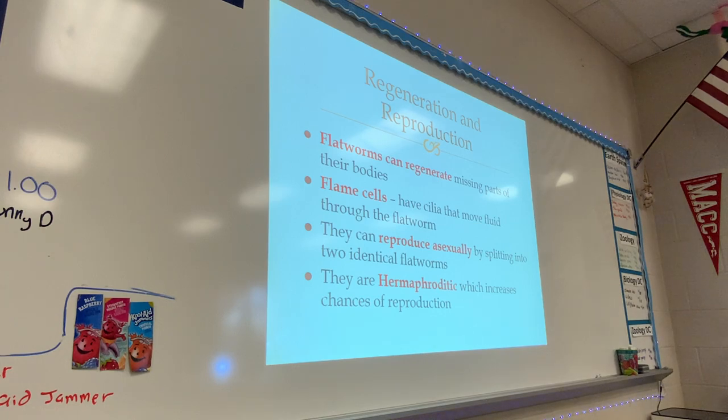Flatworms are also called hermaphroditic. Hermaphroditic means that they have both male and female parts.